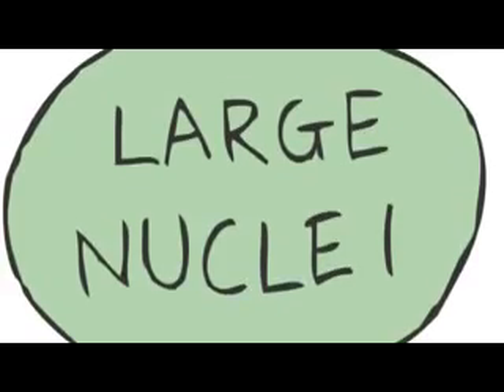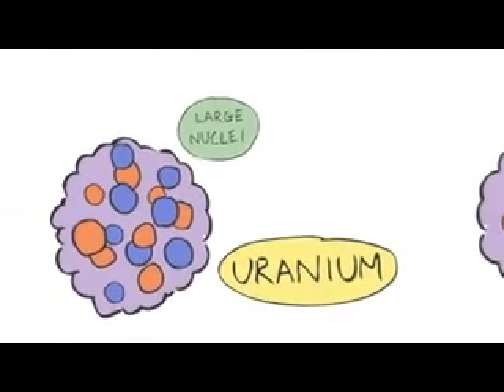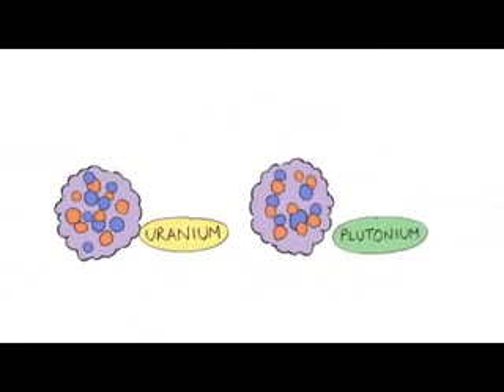Nuclear fission means splitting atomic nuclei into smaller pieces. But not just any old atom will do — we need big ones. Uranium and plutonium are the business. Either of these can be used as fuel in nuclear reactors.